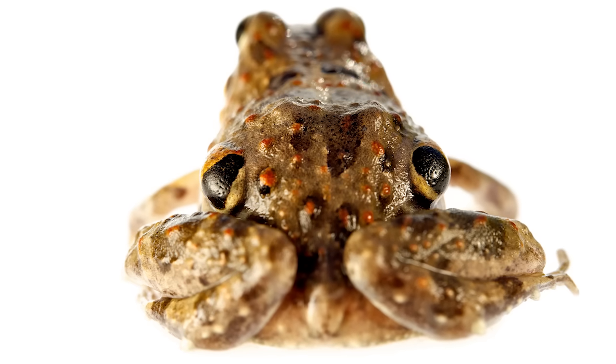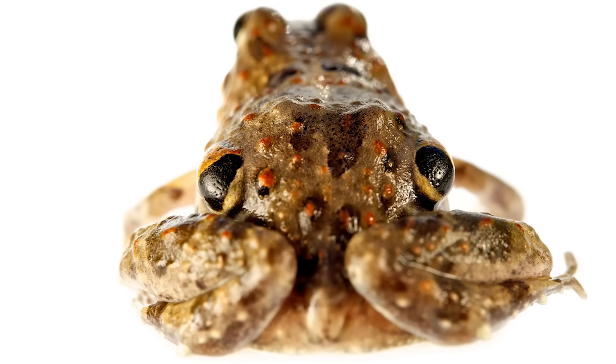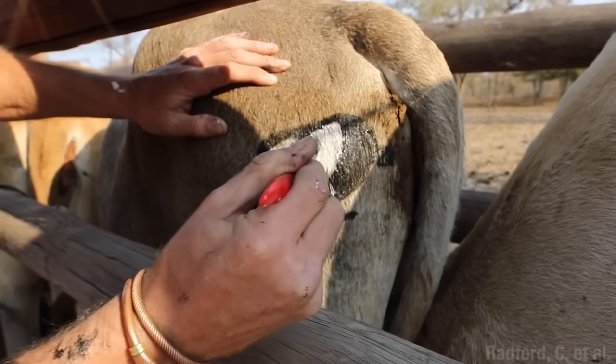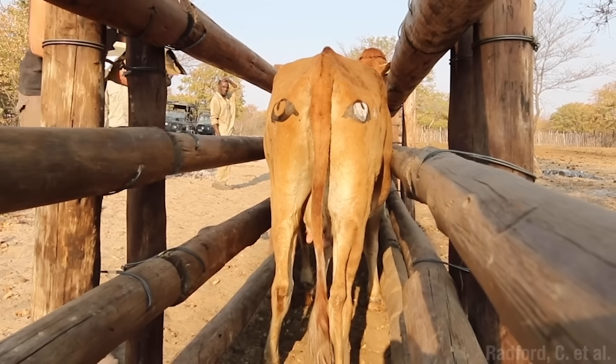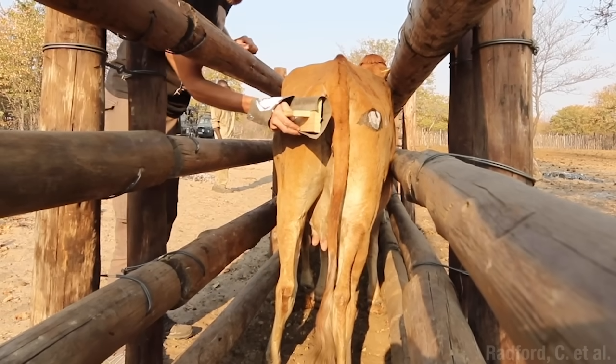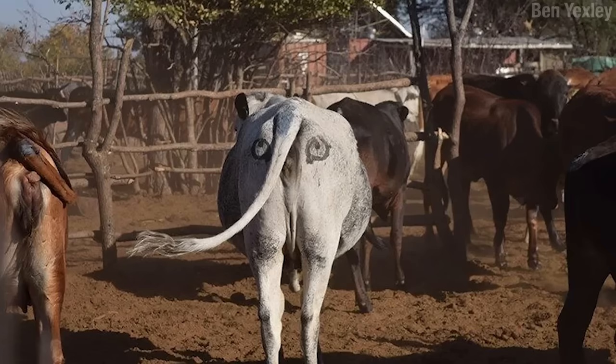The Chilean four-eyed frog is the runner-up, with an ass that you could lose a staring contest to. But the winning entry is from a team of researchers that paint eyes onto cows' butts — and not just for fun. These eye spots reduce the number of lion attacks on the herd. You try it. Paint some eyes on your butt. I bet you don't get eaten by a lion.